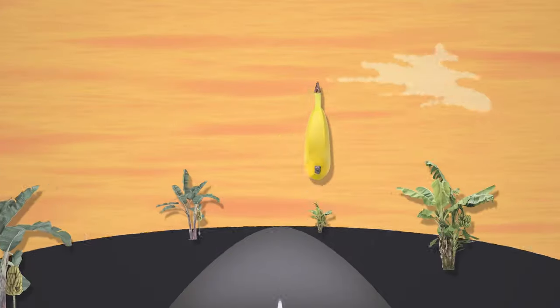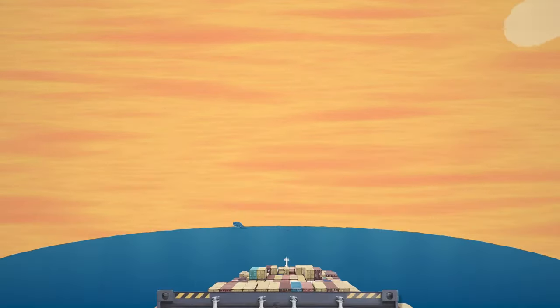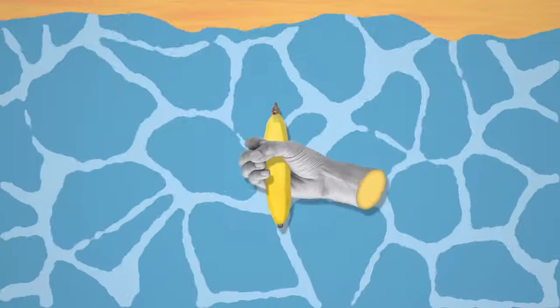It takes thousands of hands, technologies, and reliable transport networks for our food to reach our plates. So the next time you're eating your snack or meal, maybe take a moment to think about the journey your food took to get to you.